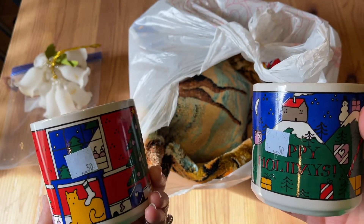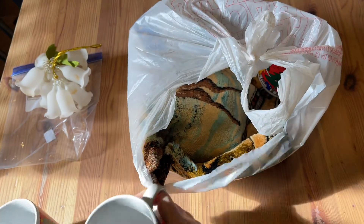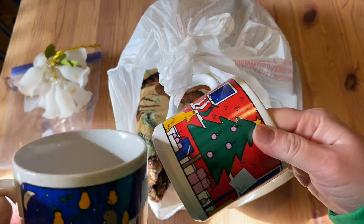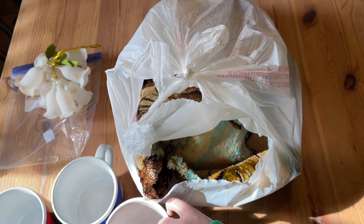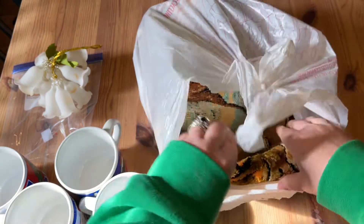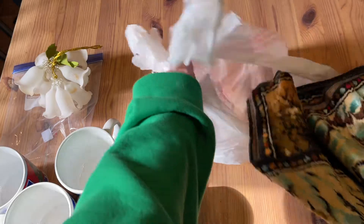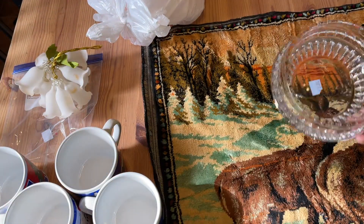These mugs I got for 50 cents a piece — they're that iconic 80s Allen Wood Christmas graphic. They're so bright and colorful and cheerful, and they would make a great gift for someone. Include a gift card to a local coffee shop, or maybe some tea blended by a local artist from your farmer's market or from Etsy. I'll be selling those in my antique booth.